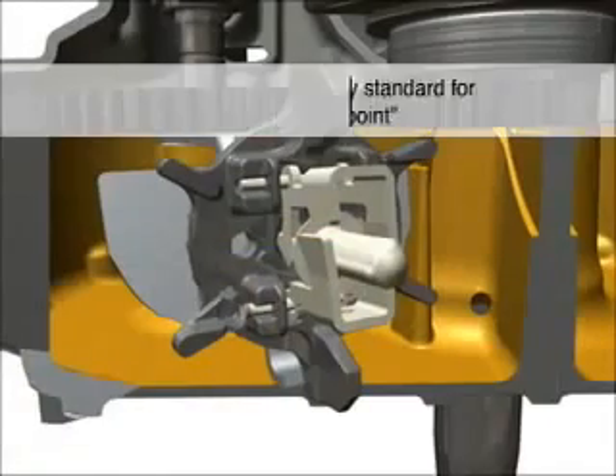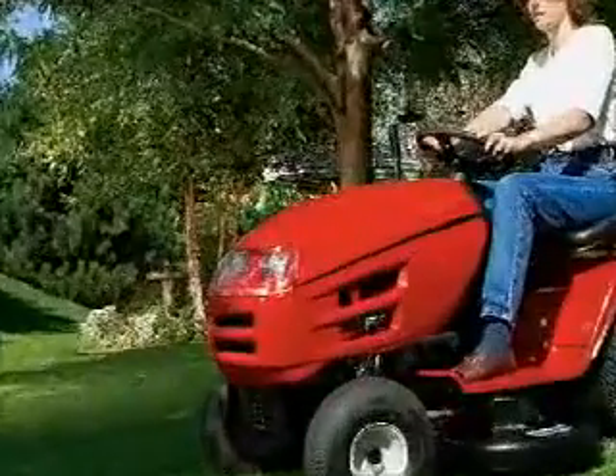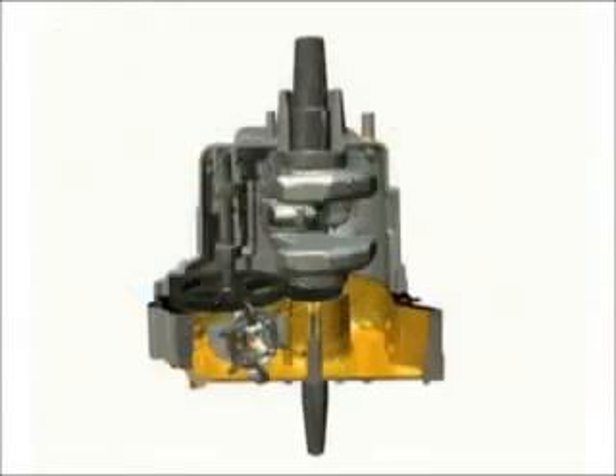New lower oil pickup points in Briggs & Stratton engines have become an industry standard design. The lower pickup point protects Briggs & Stratton engines against wear when operating at angles or when running low on oil.